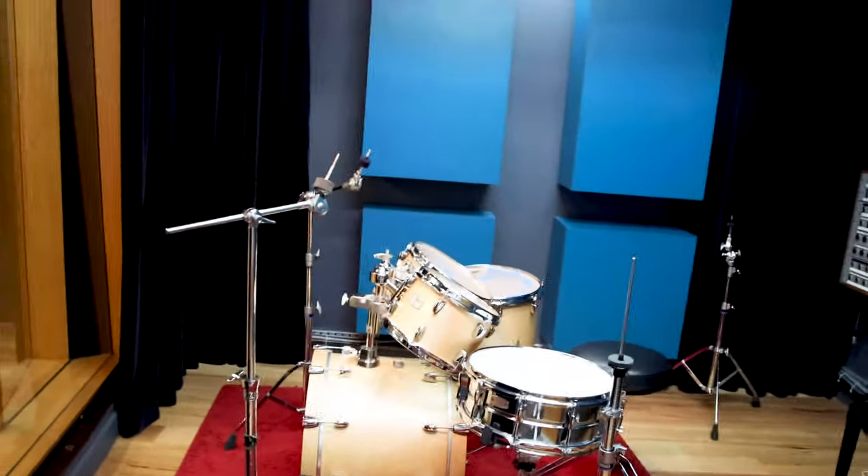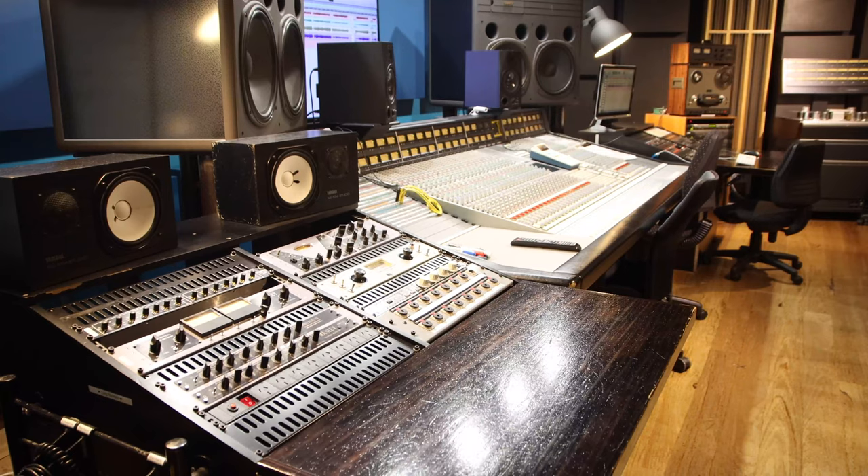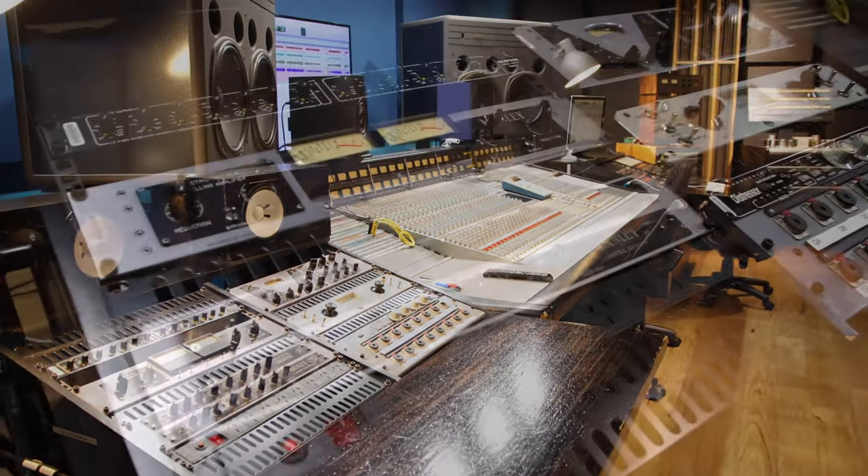Down on level one we have our recording studios, mixing consoles such as the SSL, the Icon and the C24.